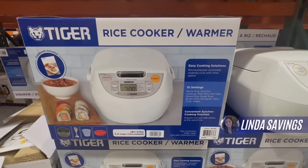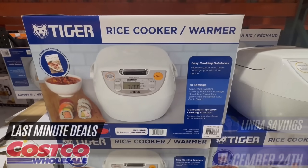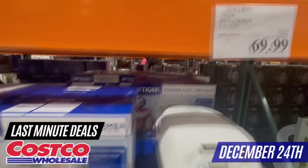Hi everyone! My name is Linda. Welcome to my channel called Linda Savings. We are in the final days of the holiday season and as always, Costco is having an amazing sale until December 24th.